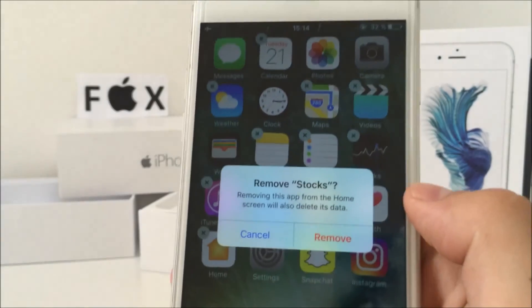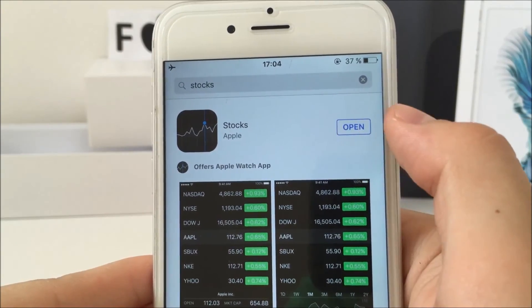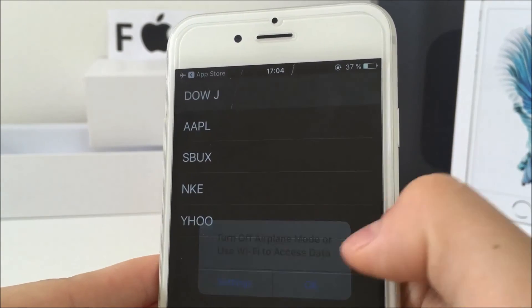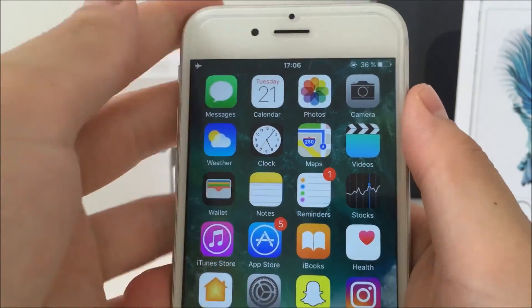With iOS 10 you don't have to keep the stock apps anymore — you can easily delete them. To get them back, just search for the app in the App Store. It's a little tricky because you can download a deleted stock app even without an internet connection, which means your phone doesn't actually delete it — it just makes the icon disappear.